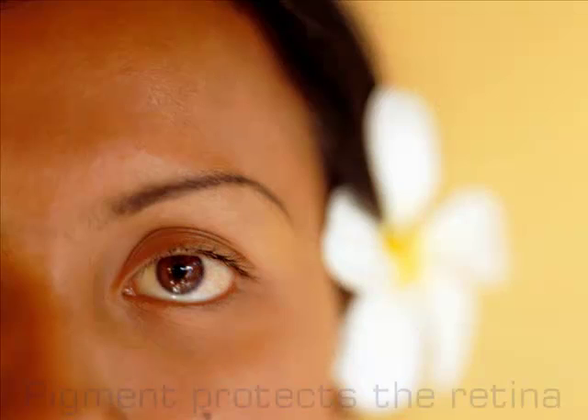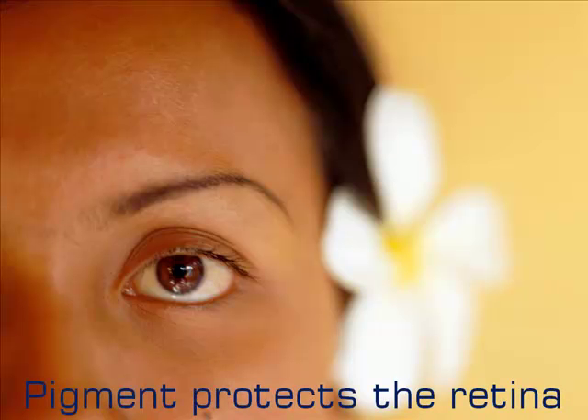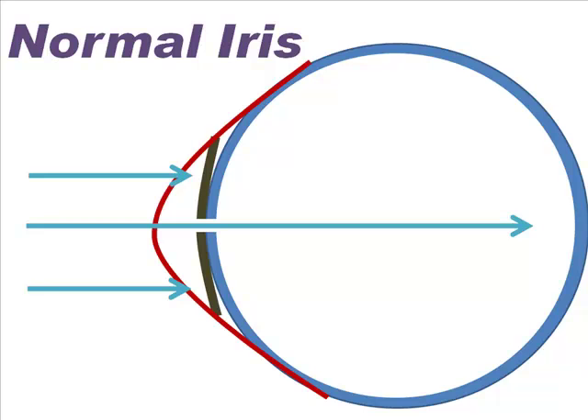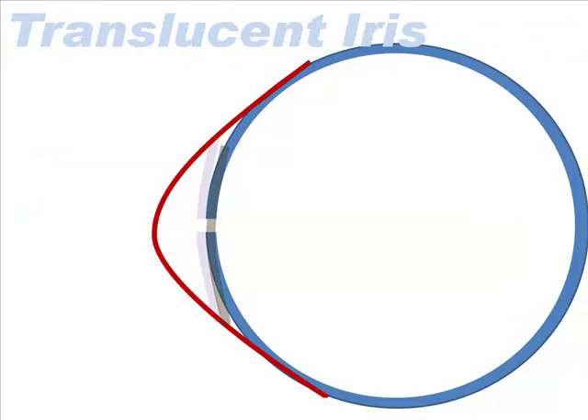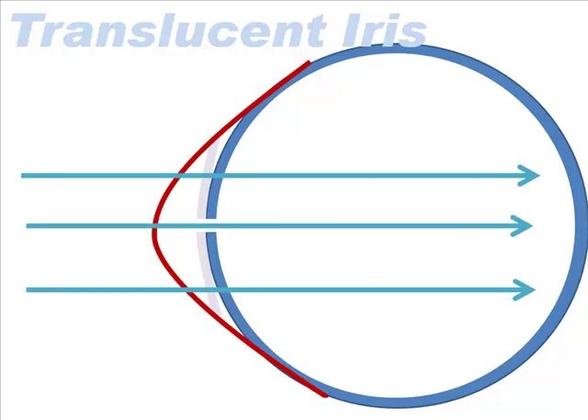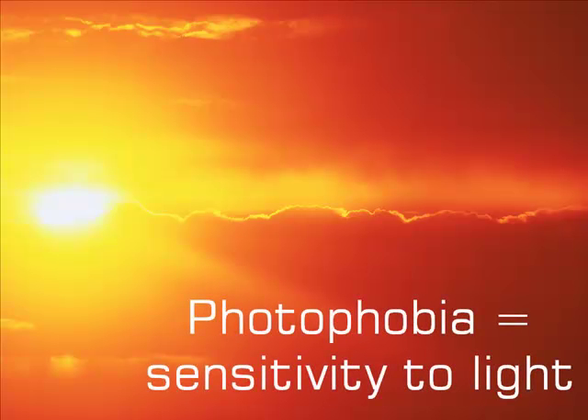But not for albinos. Let me explain by introducing the other purpose of the iris — to protect the retina. The outer layer of the iris has pigment. When you say you have brown eyes, you're referring to the color of the iris. If there is no pigment here, which is the case with my eyes, this layer is translucent. So I can't block out as much light as you can, even when the iris is closed as far as it will go. Bright light for me is much brighter than it is for you. The condition is called photophobia — it's not fear of light, just sensitivity to it.